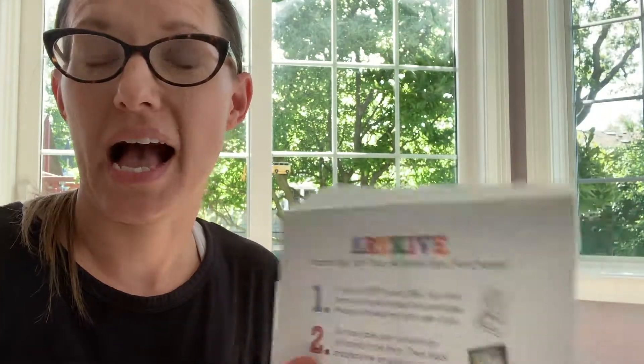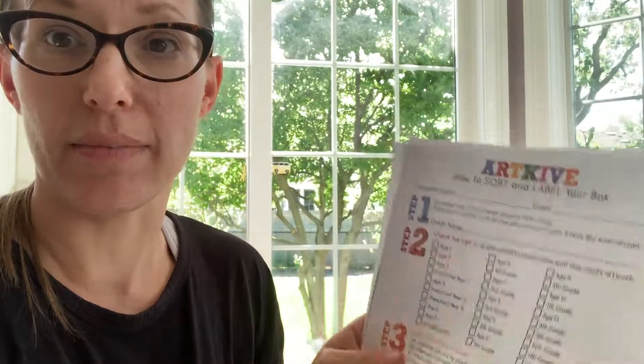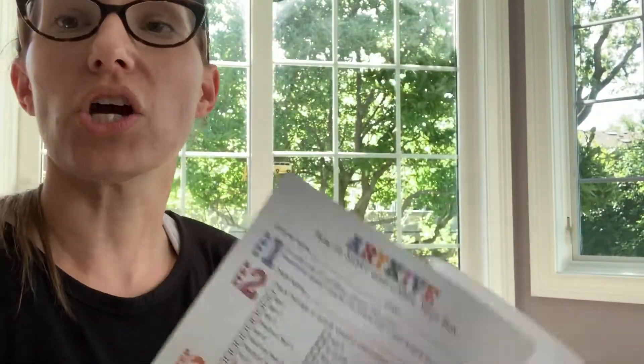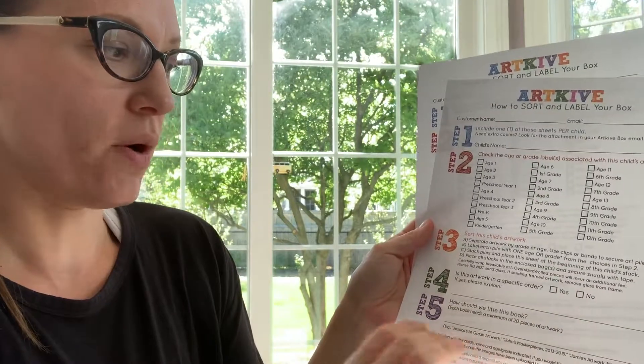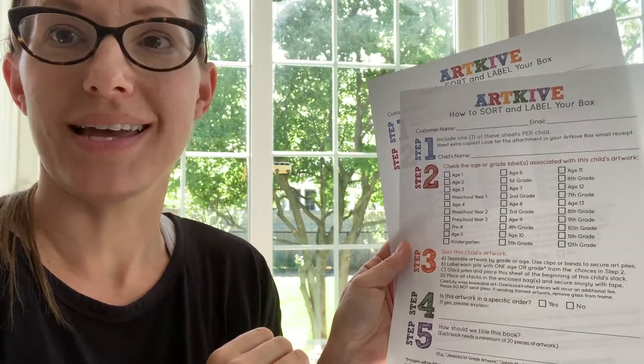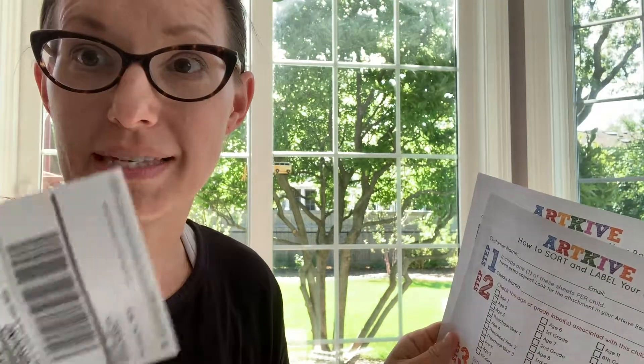The box you get comes with a full list of instructions. It gives you sheets for labeling, and you can do more than one kiddo in the box — both of my kids are going to go in the box. You paperclip them together and attach this so they know the age. You write the specific order and how many books you want. Stick it all in the box, they give you a UPS slip, you drop it off at UPS, and they will email you once it's all coming. Is that not amazing?